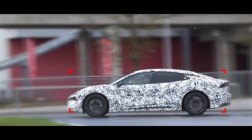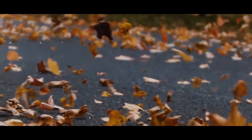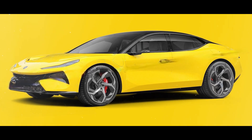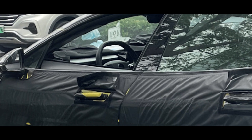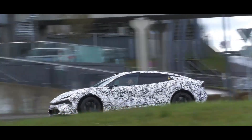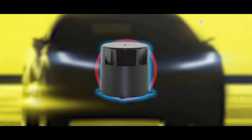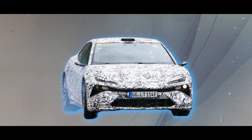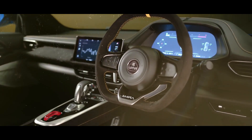Shifting to the exterior, the design of the Type 133 is a head-turner. Its sleek shape is designed to slice through the air for better performance. The body's contours and lines give the car a dynamic and powerful vibe, while frameless windows and flush door handles help cut through the wind for even more speed. The futuristic sloping roof also houses a LiDAR sensor — a super smart eye helping the car see everything around it.